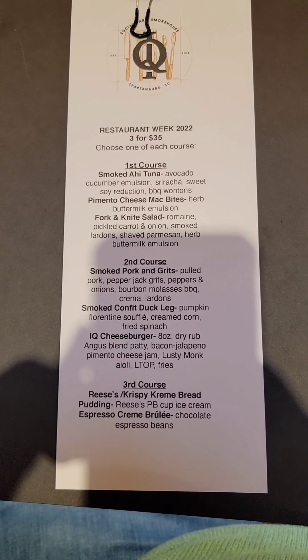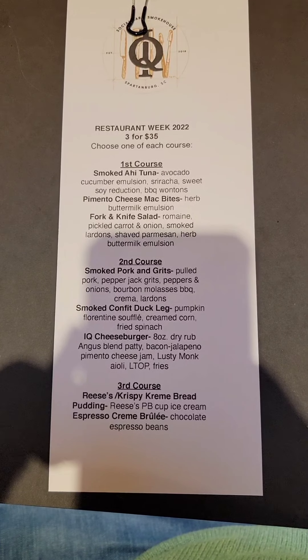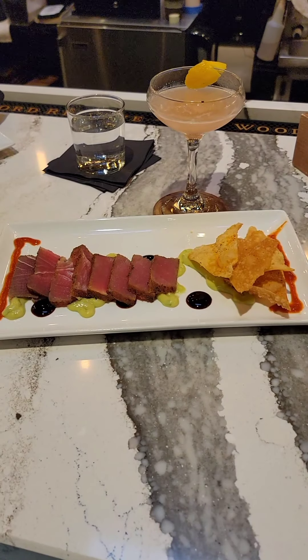I usually don't post my menus, but maybe that's something I should do — let me know. This was restaurant week, three for thirty-five, so I decided to post it. Let's get into it.